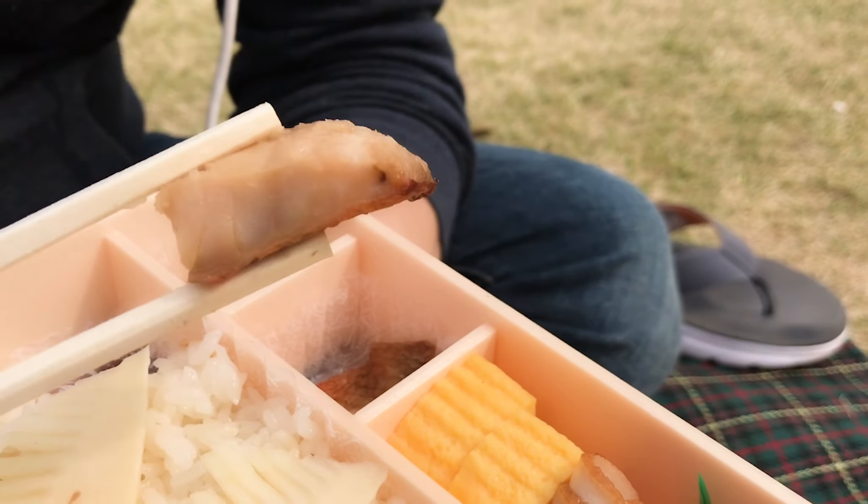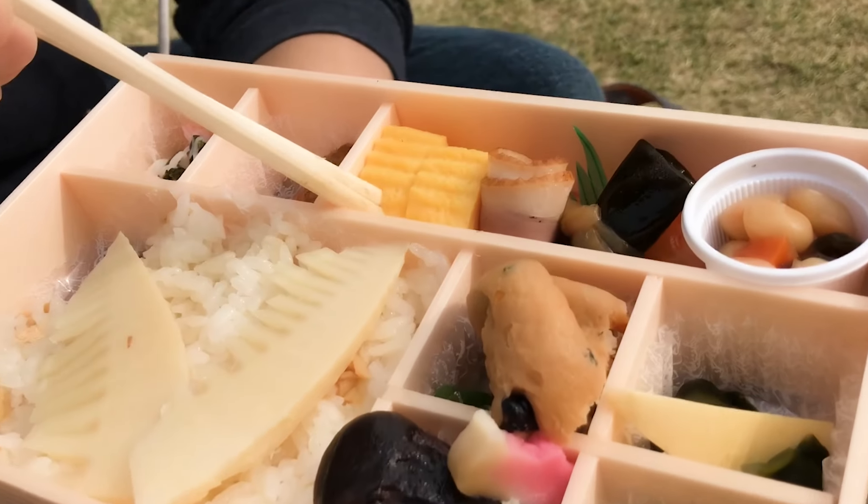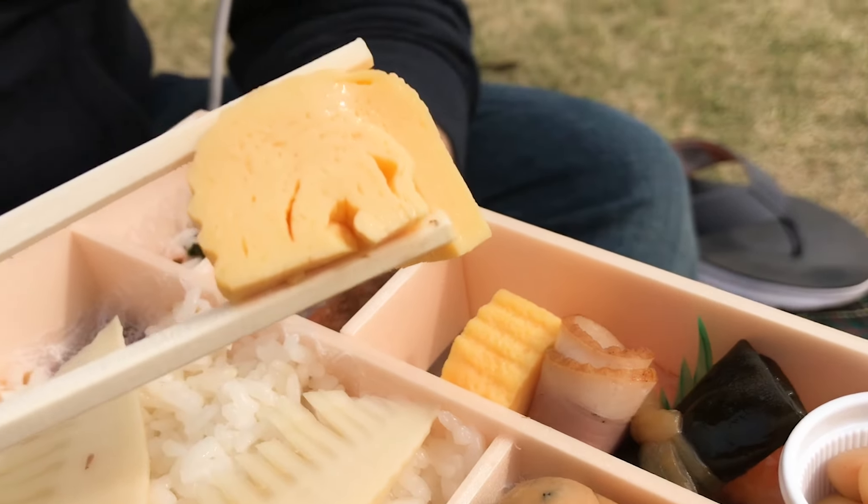Itadakimasu! That's flavored with yuzu, which is Japanese citrus — I did not expect that. And we also have some egg omelet tamagoyaki in here — that's a tamagoyaki.